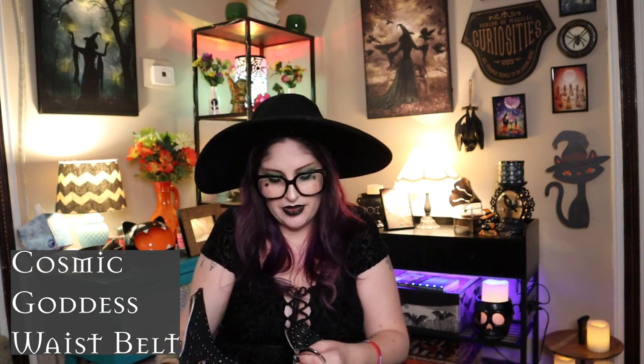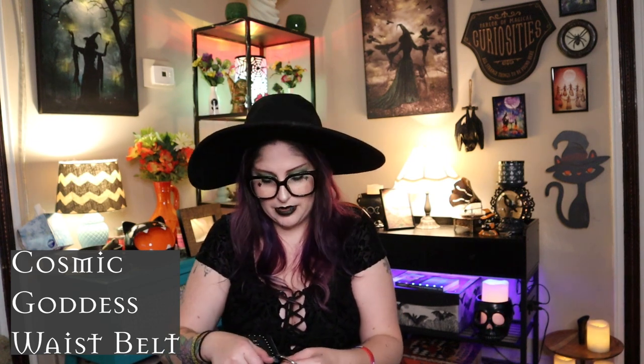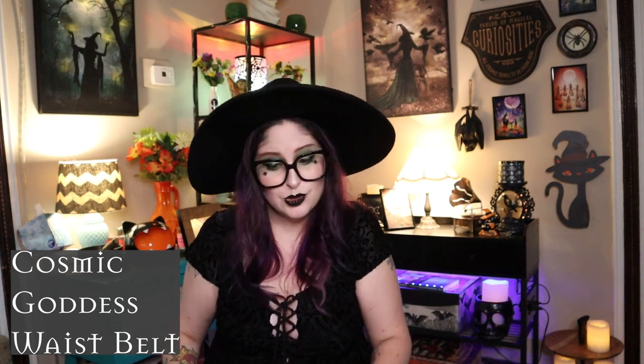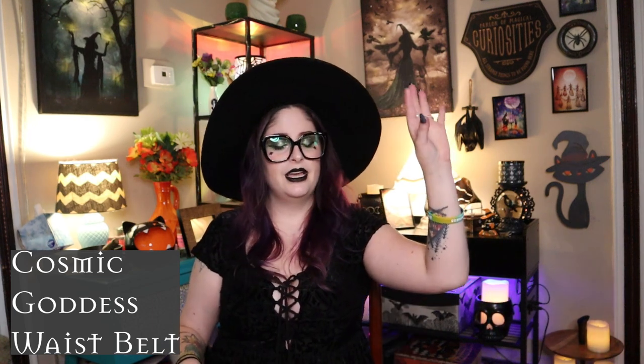I almost bought the Cosmic Goddess waist belt several times before because it's been on sale multiple times. Then it eventually sold out on the US site and I kind of gave up hope. When I was browsing the UK site for this order and found it, I jumped on it. Maybe one day I'll lose a little weight, but until then I'm still going to rock it and feel super cute.